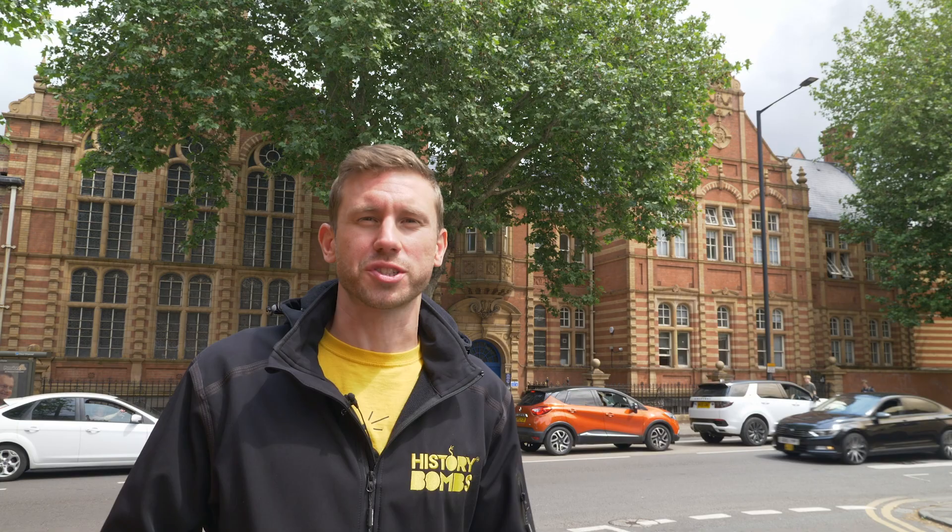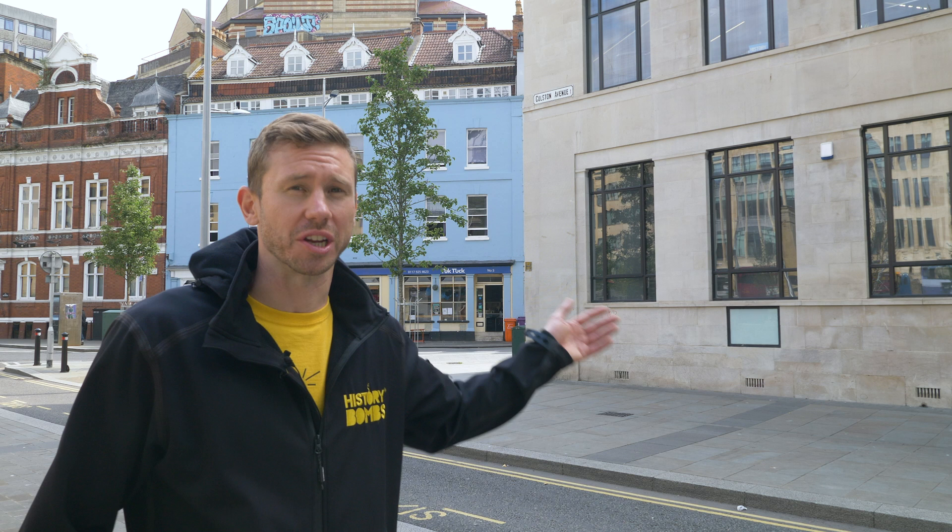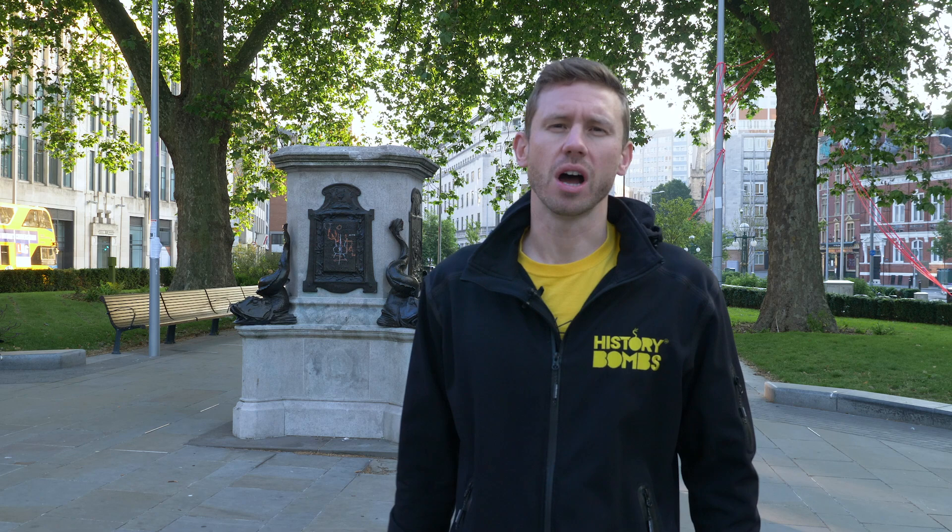But for a long time, people didn't really talk about that. Instead, they spoke about places like this — a big Bristol music venue that until last year was called Colston Hall, or this big Bristol school which until this year was called Colston's Girls' School, or this big avenue which is literally called Colston Avenue. He had a lot of money and he left a big chunk of it to Bristol, which put his name on all kinds of buildings and charitable causes around the city.